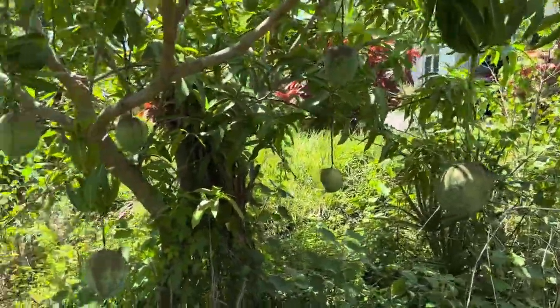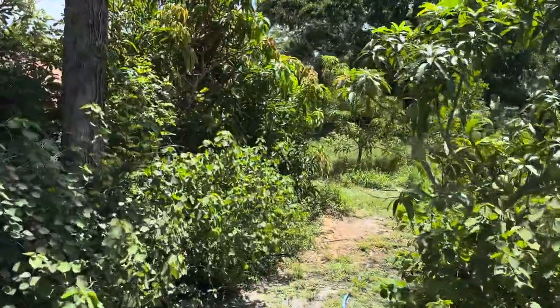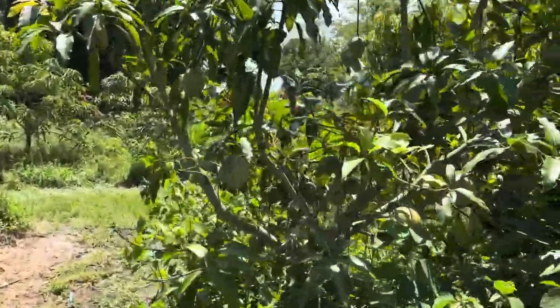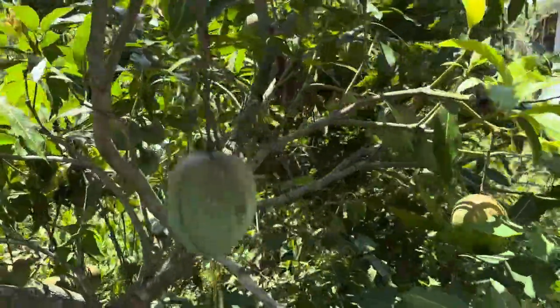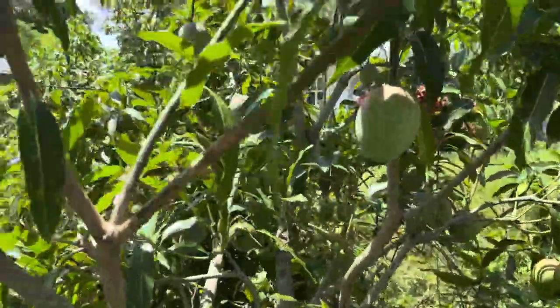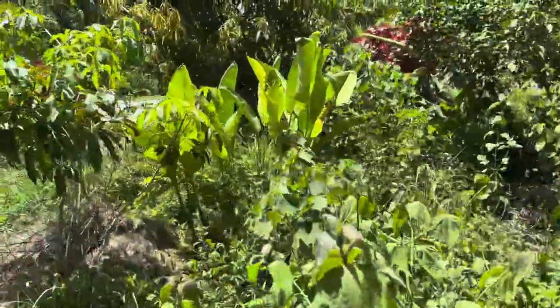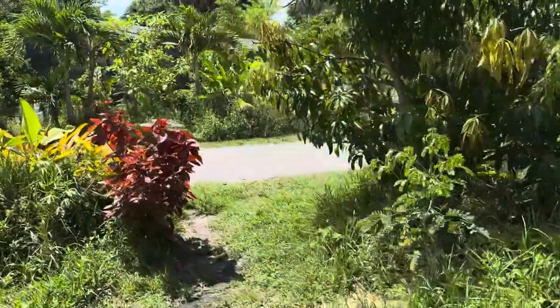This is a peach cobbler mango. This mango has been so good. Triple Sec — it's so good. These are Honey Kiss mangoes. They have been extraordinary, even the early ones.